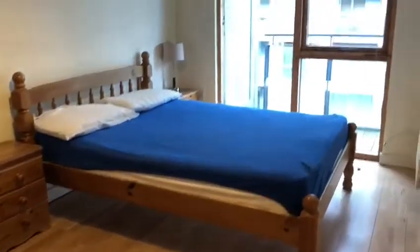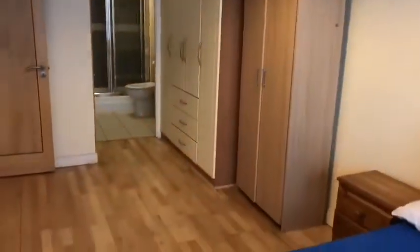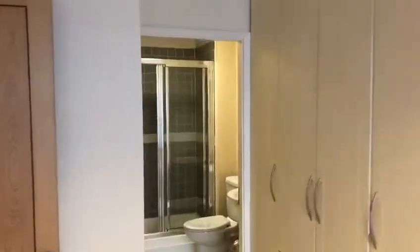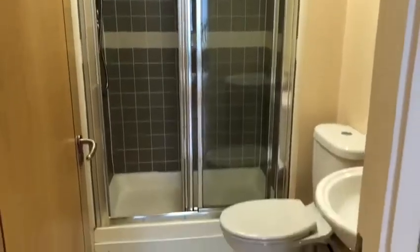Extra large master bedroom — again, good quality timber flooring and similarly floor-to-ceiling windows. This room features the en suite with both pump showers.